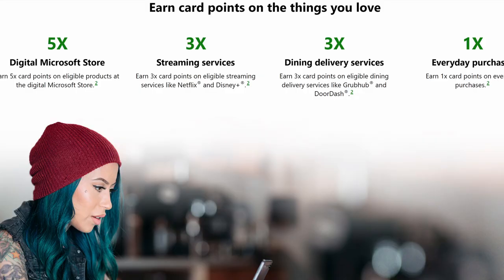What do you get with the Xbox credit card? The first feature is that you get five points on eligible products at the digital Microsoft Store and the Microsoft Store in general. You get three points for every dollar you spend on streaming services, three points for every dollar spent on eligible delivery services, and one card point for everything else. They're going to give you the most points for purchases from their own ecosystem.